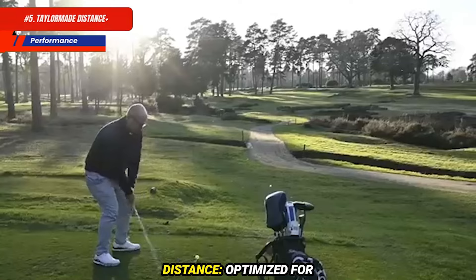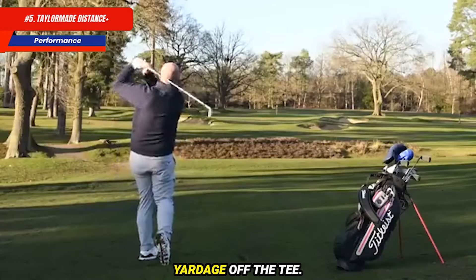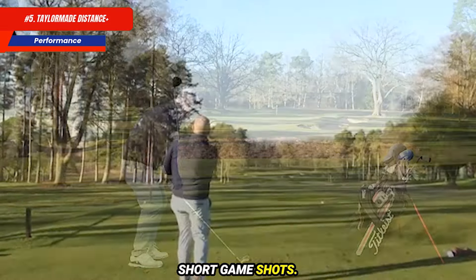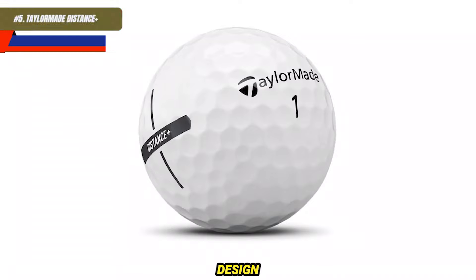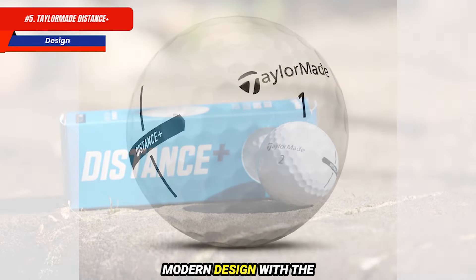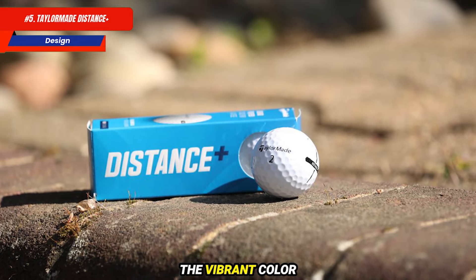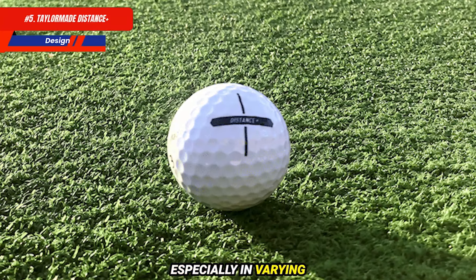Performance: distance is optimized for longer drives, ideal for golfers looking to add yardage off the tee. Despite being distance-focused, they offer decent feel for short game shots, and moderate control on approach shots and greenside play. The TaylorMade Distance Plus balls feature a clean, modern design with the classic TaylorMade logo, making them easily recognizable. The vibrant color options enhance visibility on the course, especially in varying lighting conditions.